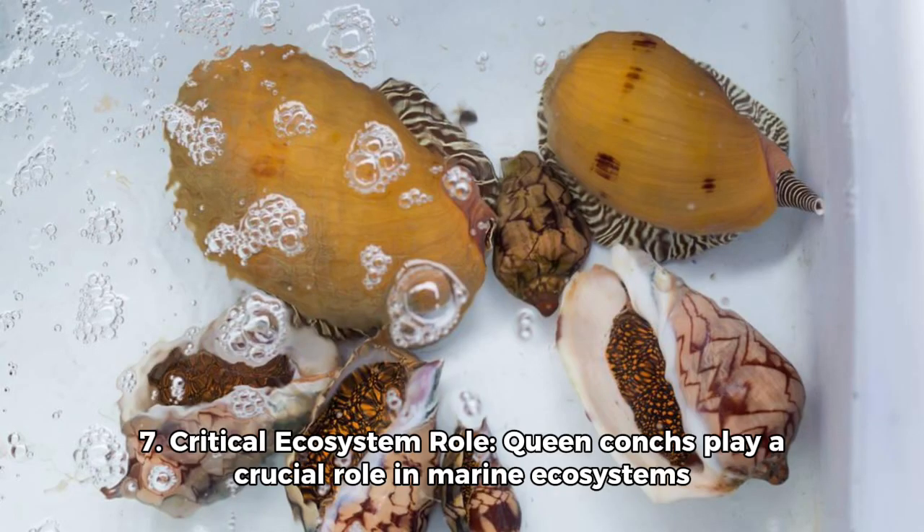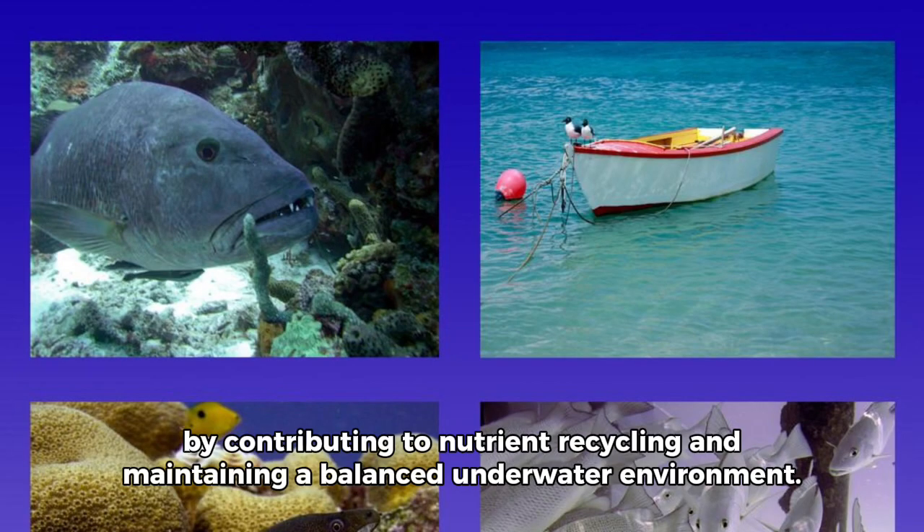Fact 7: Critical ecosystem role. Queen Conchs play a crucial role in marine ecosystems by contributing to nutrient recycling and maintaining a balanced underwater environment.